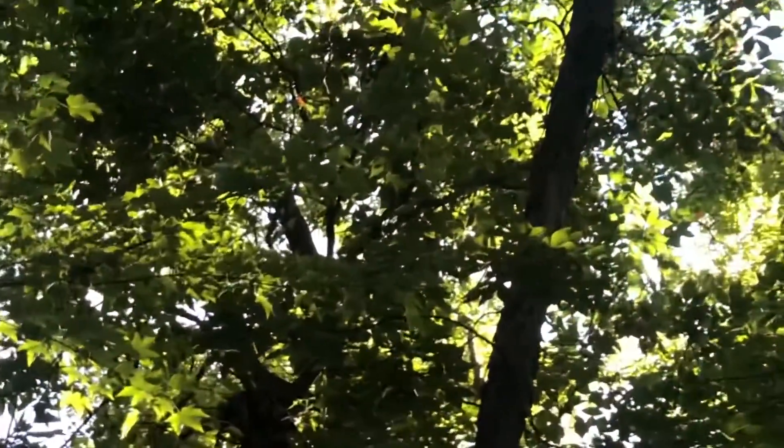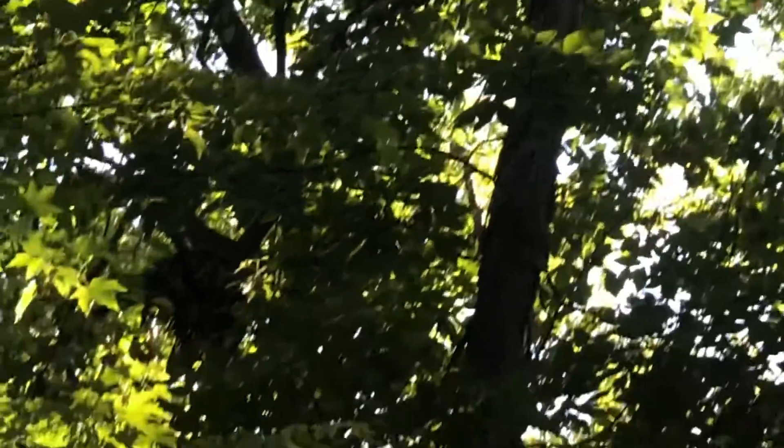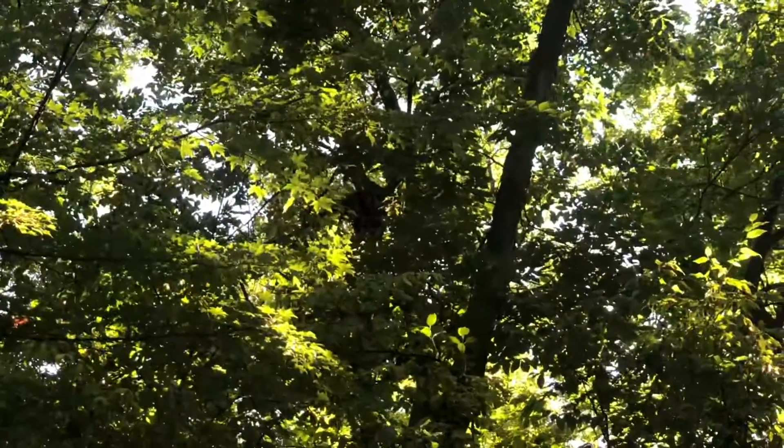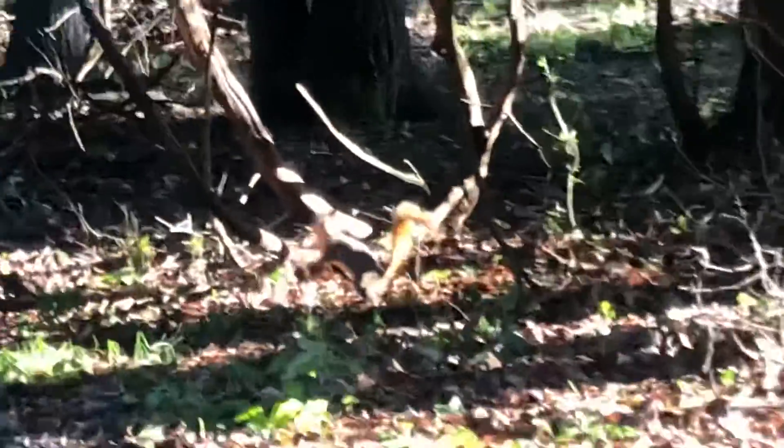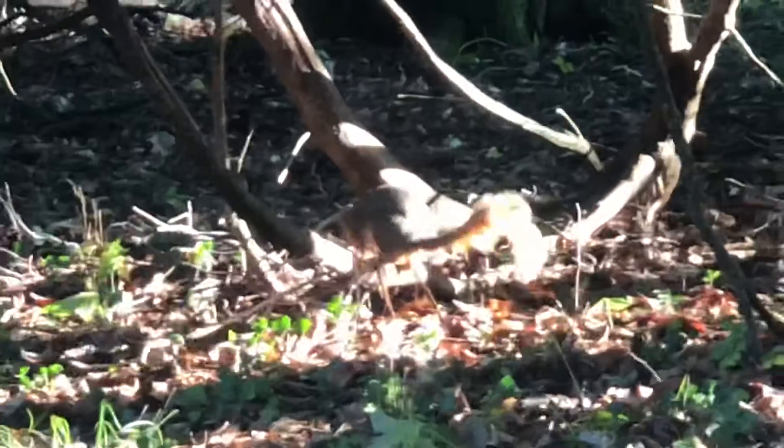When squirrels make a nest, they look something like this — artfully draped over a branch. This squirrel is gathering sticks and leaves to take and make a nest.